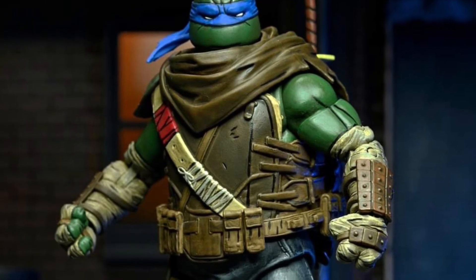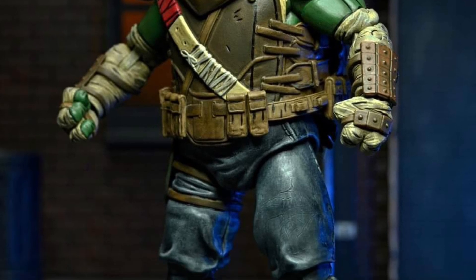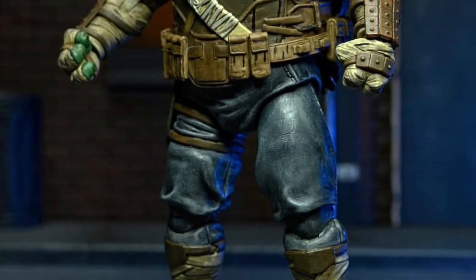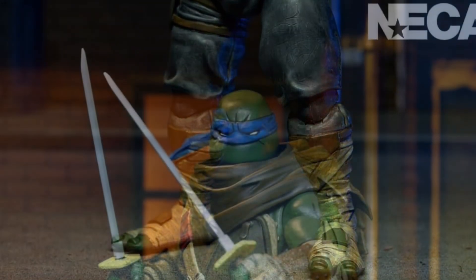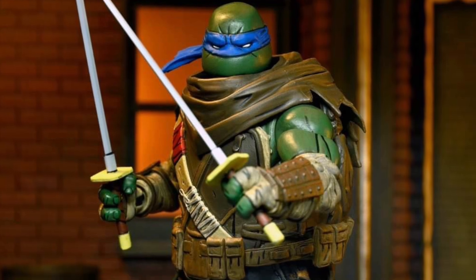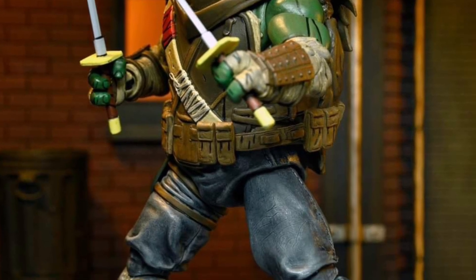Coming to us directly from NECA on Facebook: December 5th — mark your calendar — the Last Ronin Leonardo full reveal. I saw some images the last couple of weeks, but now this is fully revealed. Looks pretty good, so if you're a fan of the Last Ronin franchise and you like what you see...